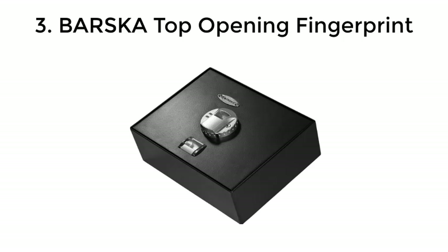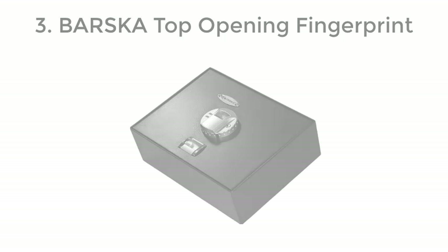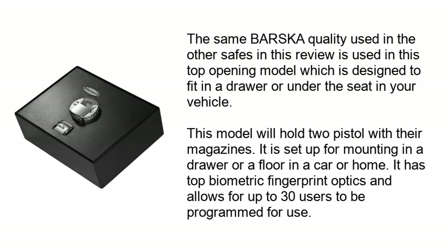Number 3: Barska Top Opening Fingerprint. The same Barska quality used in the other safes in this review is used in this top opening model, which is designed to fit in a drawer or under the seat in your vehicle. This model will hold two pistols with their magazines and is set up for mounting in a drawer, floor of a car, or home.